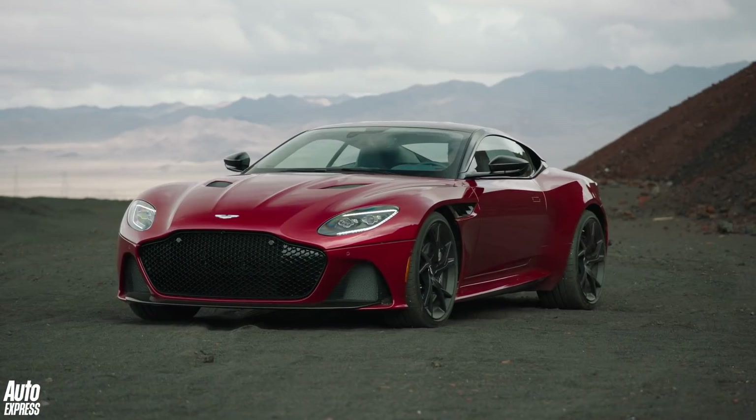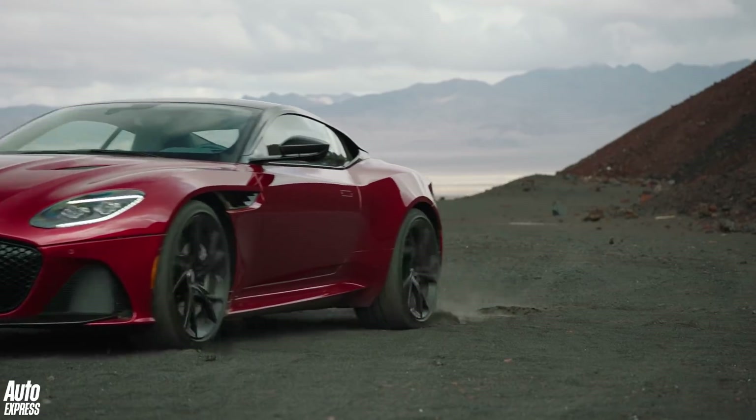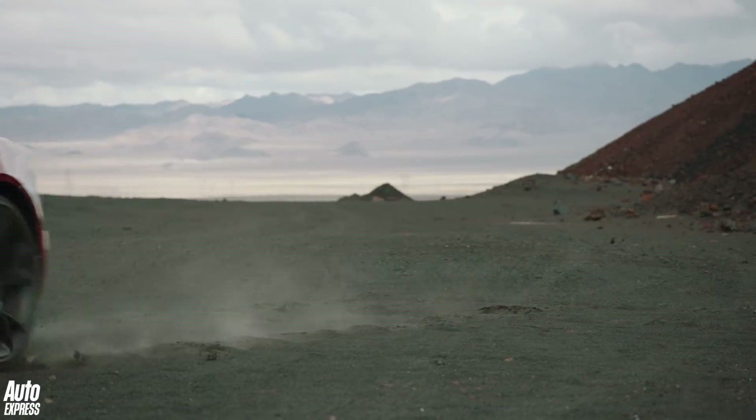The last thing you need to know is the price: it's £225,000, with deliveries starting later this year. Join the queue.